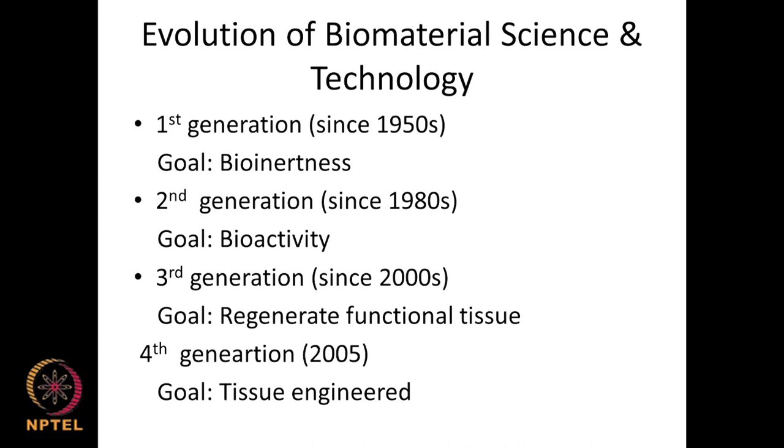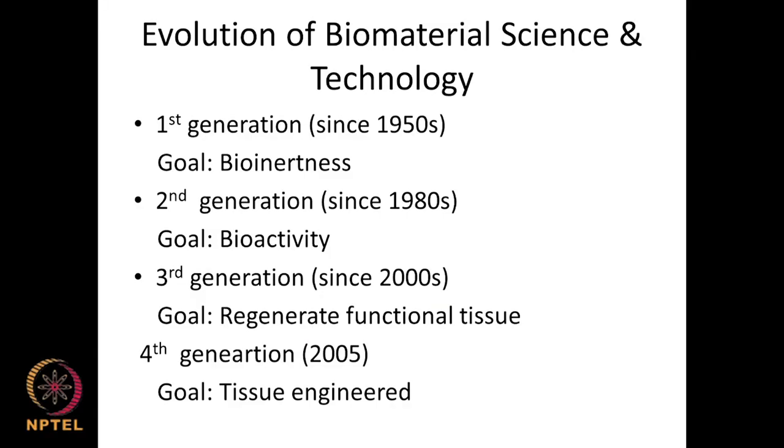Biomaterials can be thought of in four stages or generations. In the very early first generation, the general feeling was that the material had to be inert — it should not cause any adverse reaction to the host. The second generation, coming around the 1980s, focused on bioactivity: the host system should be able to respond to the material and the material should be conducive to the host. The third generation looked at regenerating functional tissues using nano-composites and nano-materials.